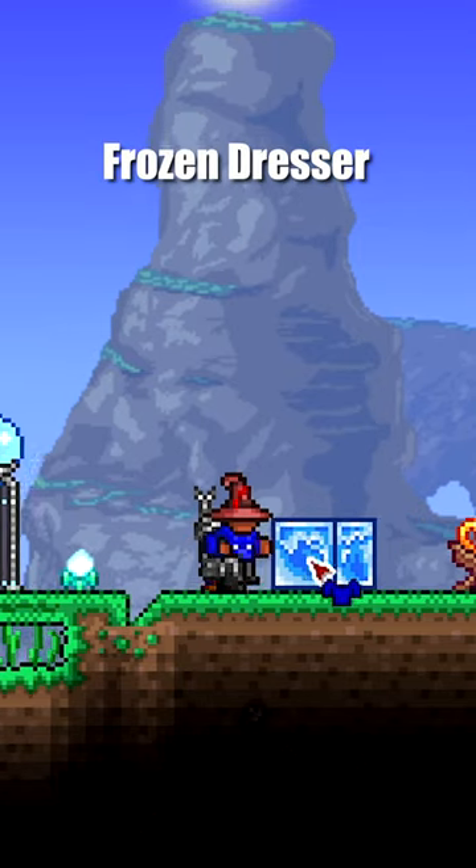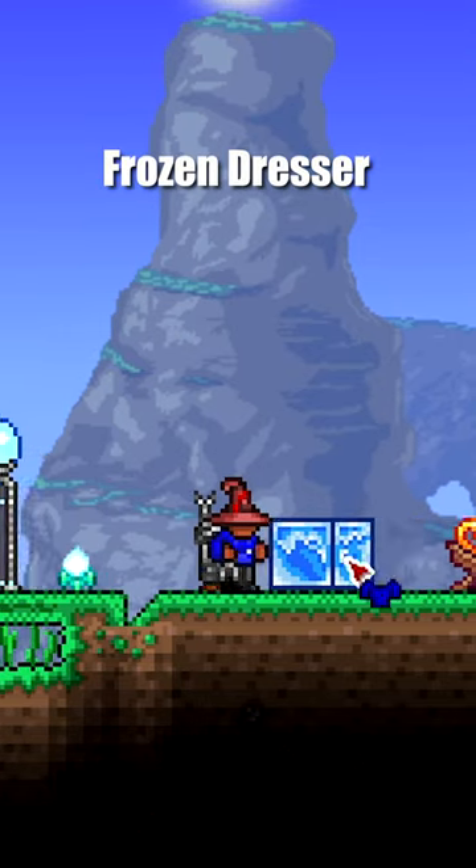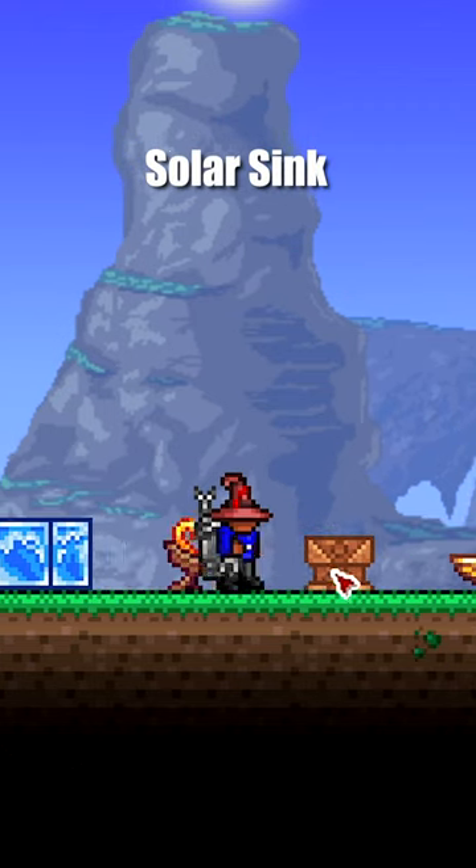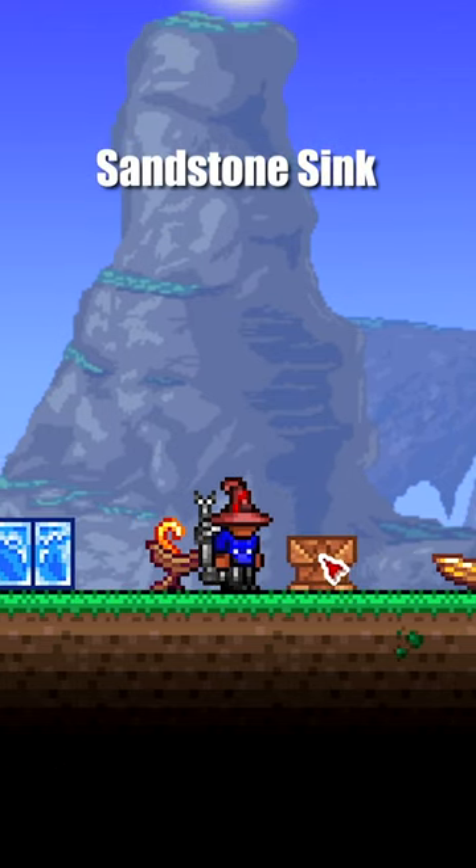Then we've got a Brosin Dresser. Got a couple sinks — this is the Solar Sink. This is the Sandstone Sink.